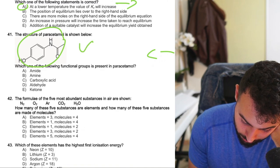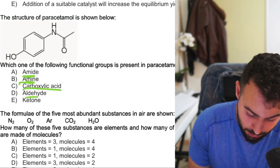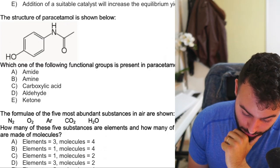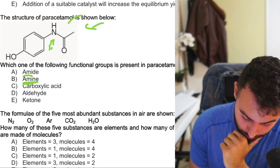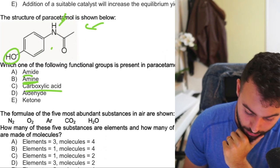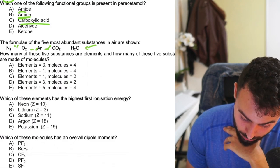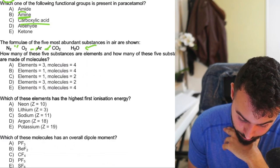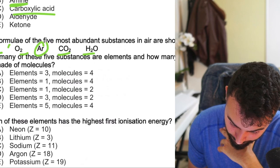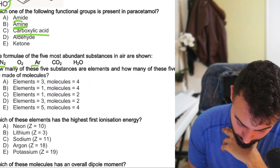'Which one of the following sentences about one kilogram of water is correct?' — ice has a greater volume than liquid water because particles are farther apart due to hydrogen bonds. At given temperature, the Kc value for a gas-phase exothermic reaction is very much smaller than one, meaning it's closer to reactants. At lower temperature the Kc value will increase — it's exothermic, therefore correct. 'The structure of paracetamol is shown below — which functional groups are present?' — you have amine and hydroxyl group. Easy. 'The five most abundant substances in air: how many are elements and how many are molecules?' — nitrogen, oxygen, argon, carbon dioxide, water. Elements: three (N₂, O₂, Ar); molecules: four.